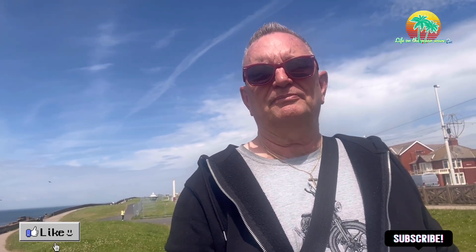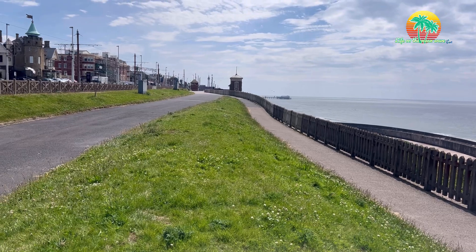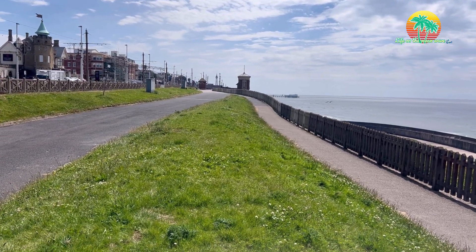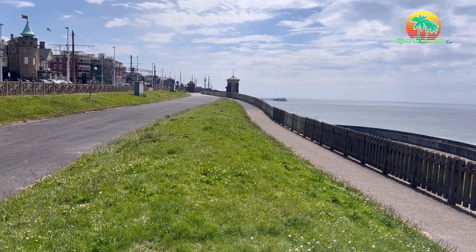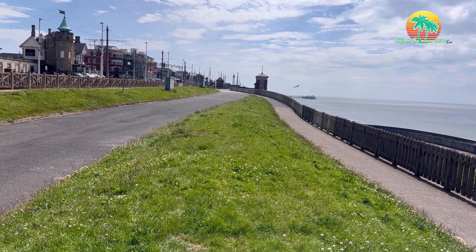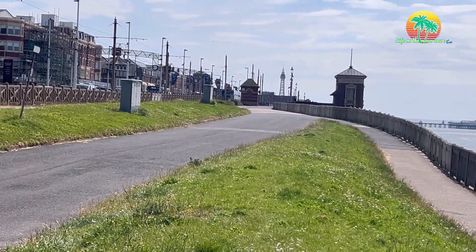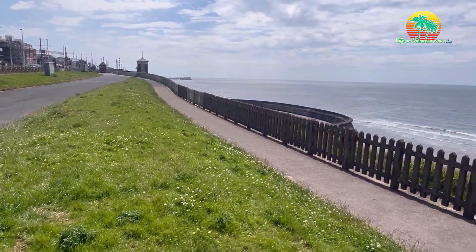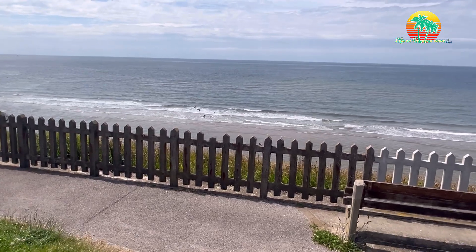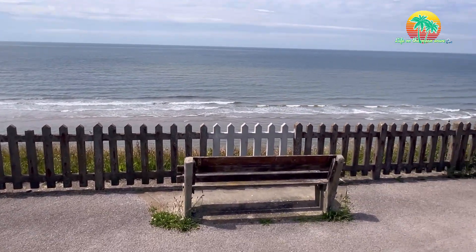We're heading towards Bispham today and see what we can find. I'll just turn the camera around and show you where I am. You can see a tower in the background there. We've got the old cabin lift just in front of me there, folks. I'll zoom in a little bit for you. The cabin lift goes down to the seafront. I think the tide is actually coming in today but it's a really beautiful day.